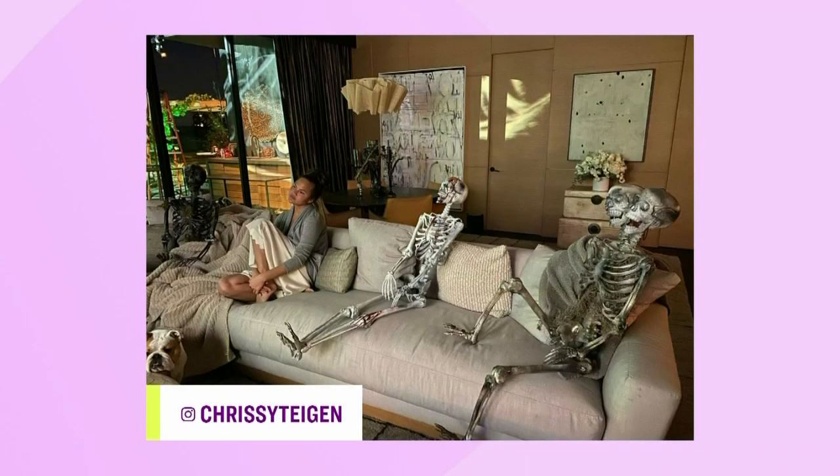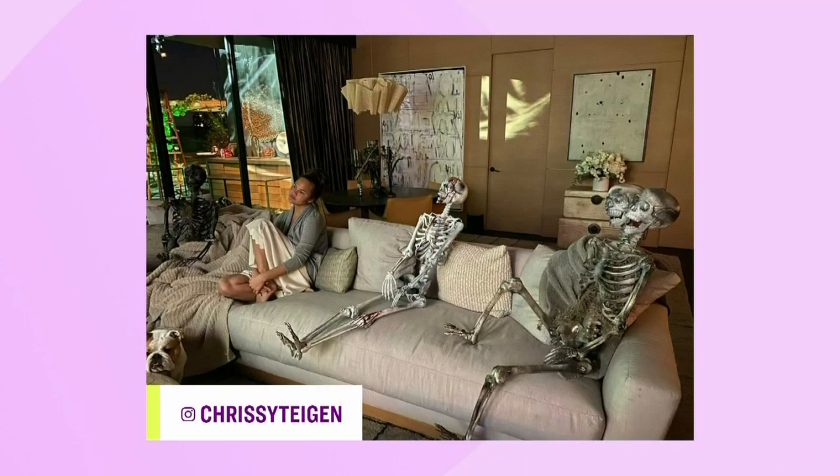Trace, what do you see in that photo? I see skeletons sitting on a sofa. That's what most people would see, but I look past that. I see the wood paneling in the walls, I see the artwork, I see the sofa. Let's look at the next photo.